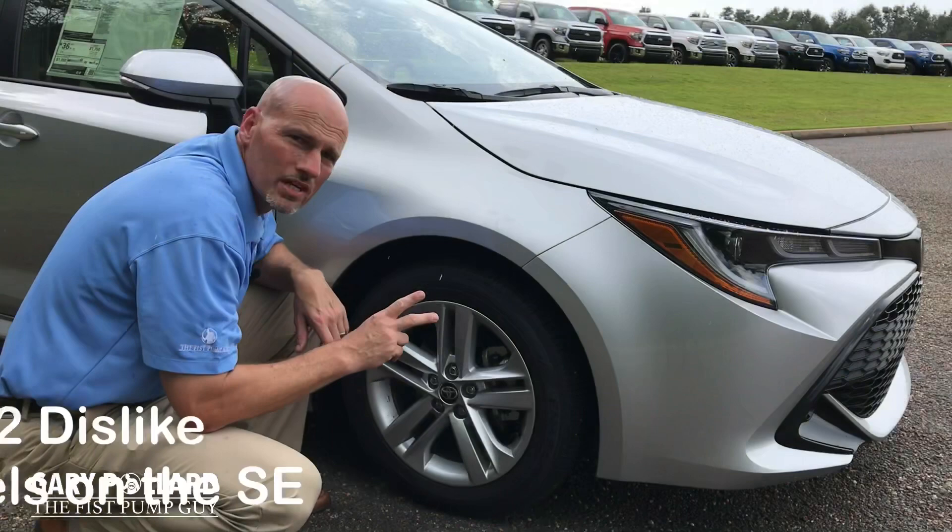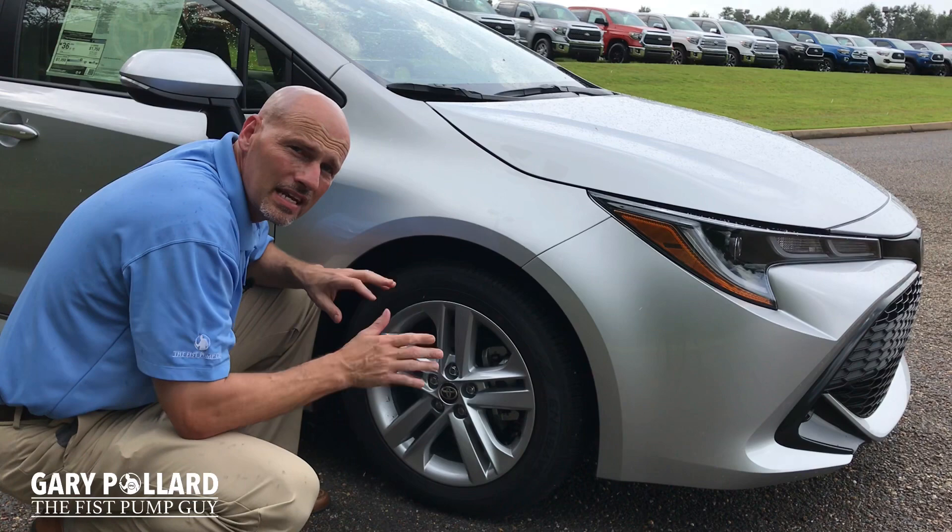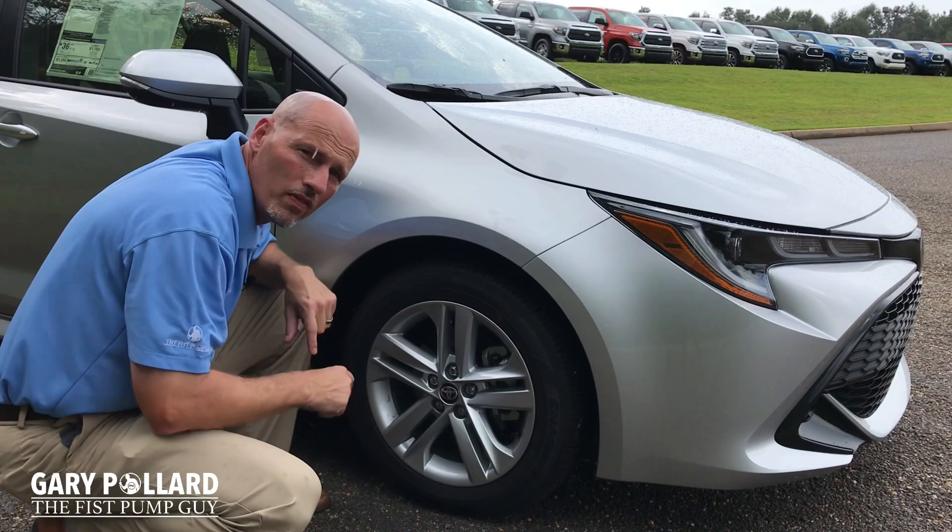My number two dislike would have to be the style of these 16-inch wheels on the SE. I will say that the XSE 18-inch wheels are really nice. I wish they would have had a better rival to that wheel on the SE.